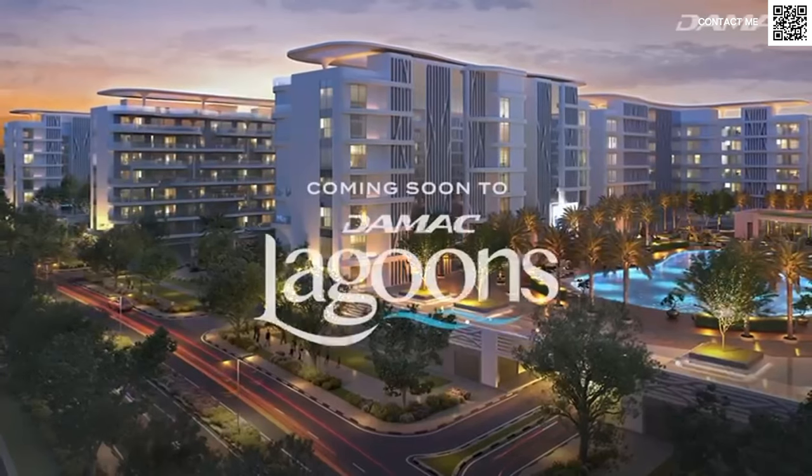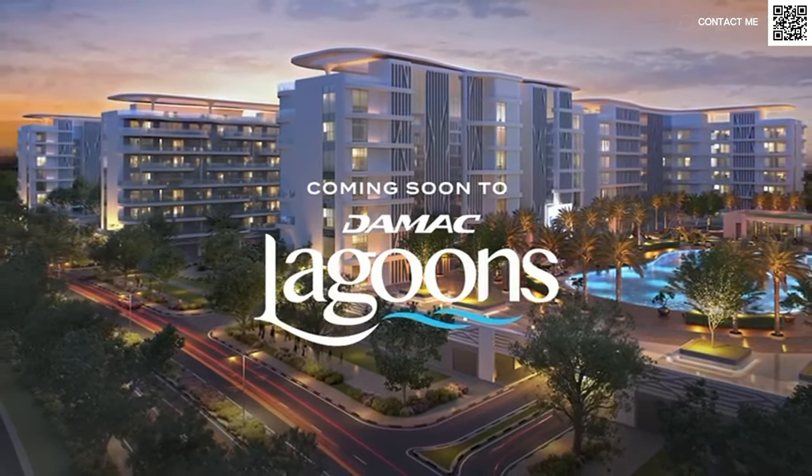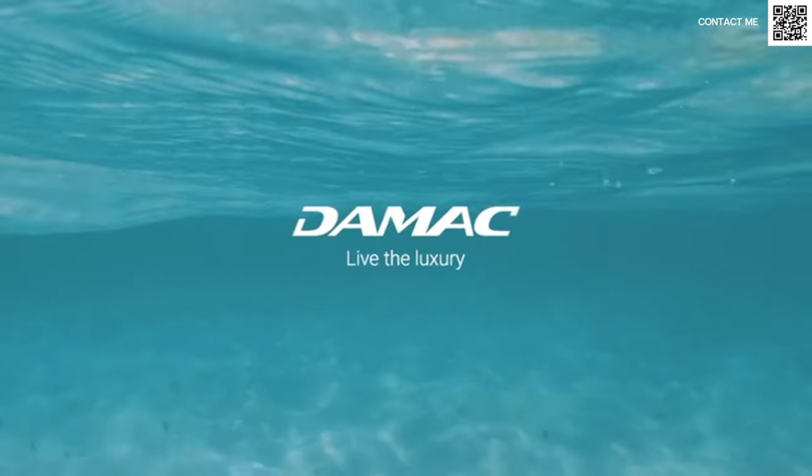The unique thing about these buildings, as you can see in the renders, is that every single unit has a Lagoon View — that is how Damac has designed it. It's a very well-designed thing. No unit is without a view. It's not like because you have a back unit you don't get an amazing Crystal Lagoon view, and if you have a front unit, of course you do get the Lagoon View.